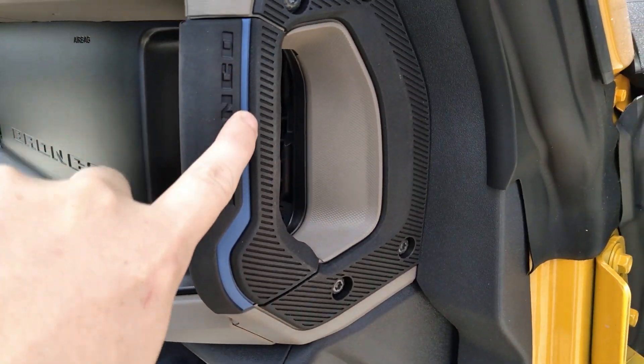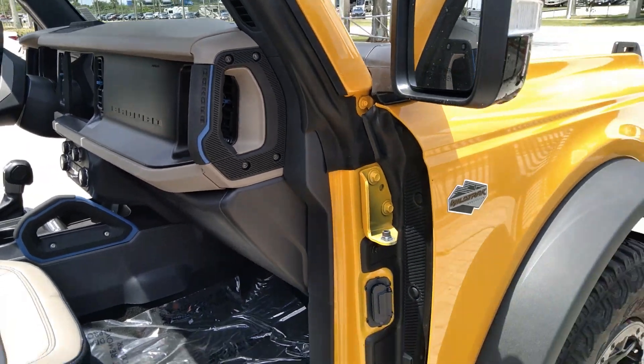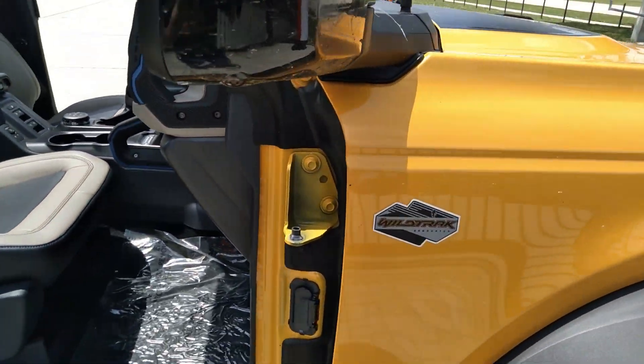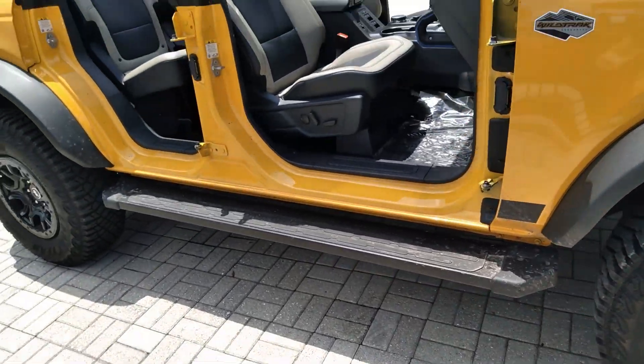It's got some nice blue trim here on the grab handles. He took it off road a little bit — it's a little dirty, but that's what it's made for.